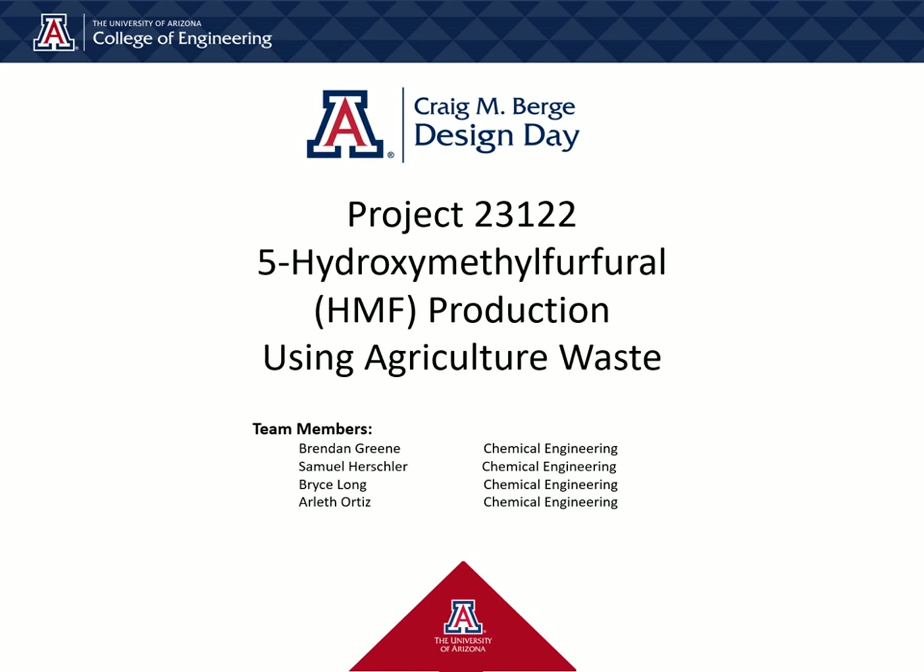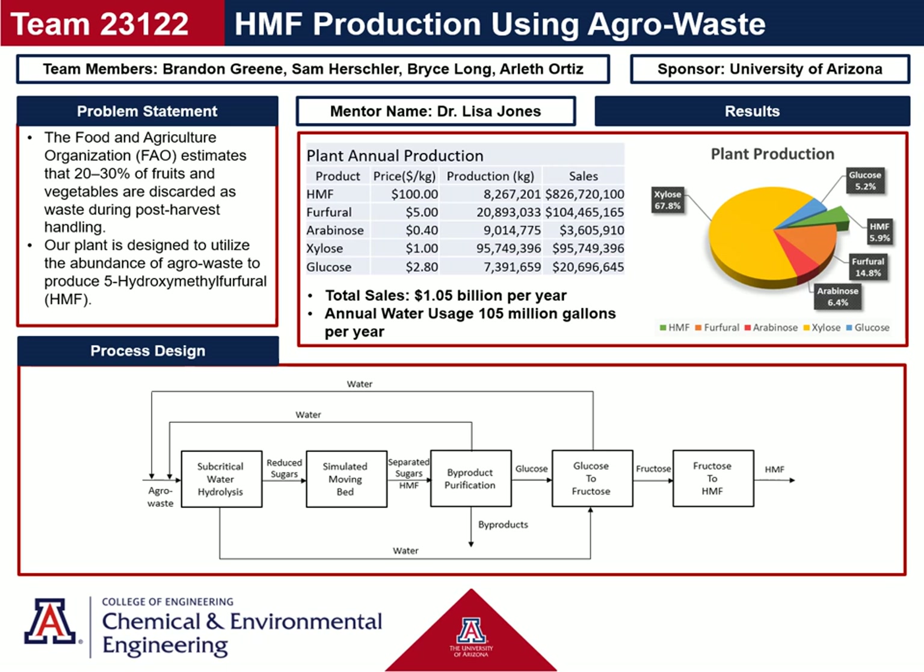Hello, we are project number 23122, and our project is on the production of 5-hydroxymethylfurfural, or HMF for short, using agricultural waste. I am Brendan, and my other team members are Sam, Bryce, and Arleth. Here is our poster, and it provides a quick overview of our project and what we will elaborate on further in the video.